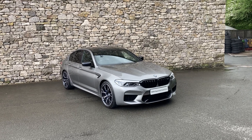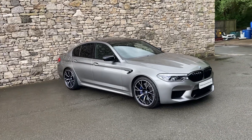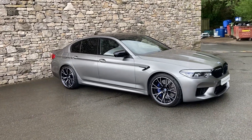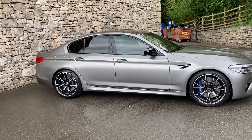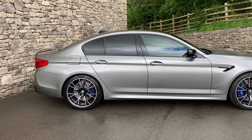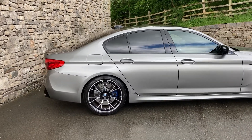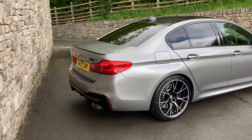Hello and welcome to Lloyd BMW South Lakes. Today we have this fantastic BMW M5 Competition finished in stunning Donington Grey metallic paint, and inside we have black full merino leather interior. The car is registered in March 2019, putting it on a 19 plate, and has covered just short of 41,000 miles.